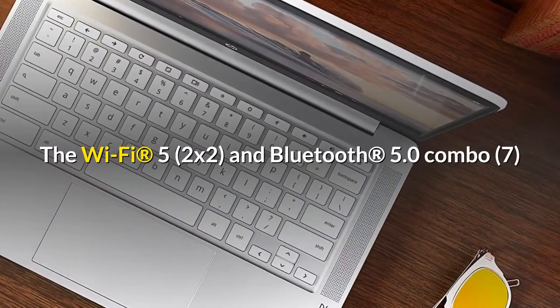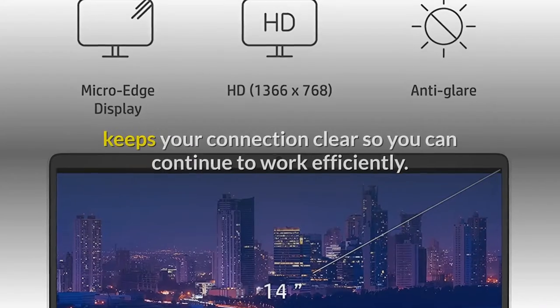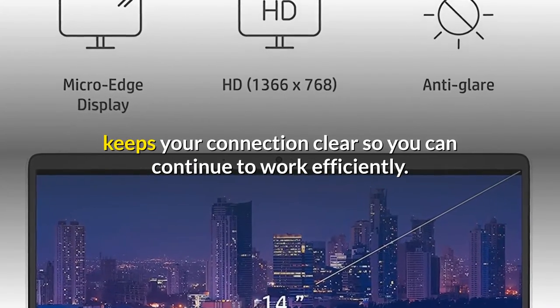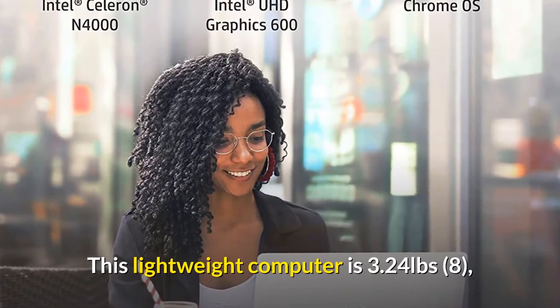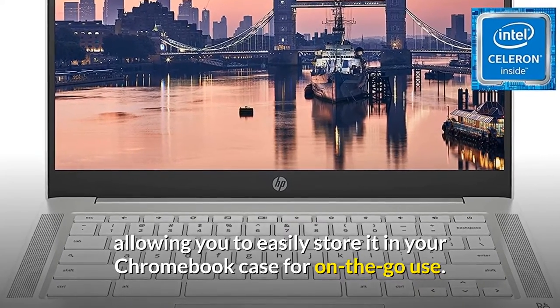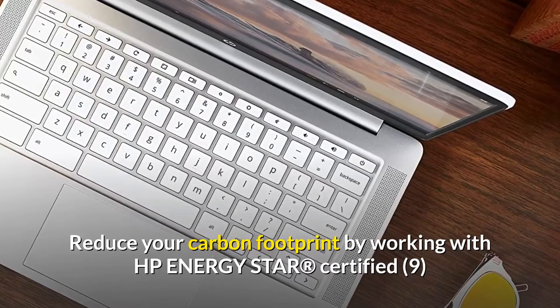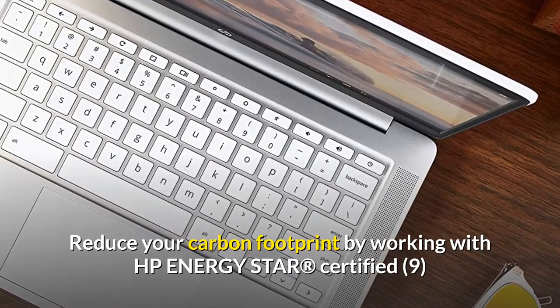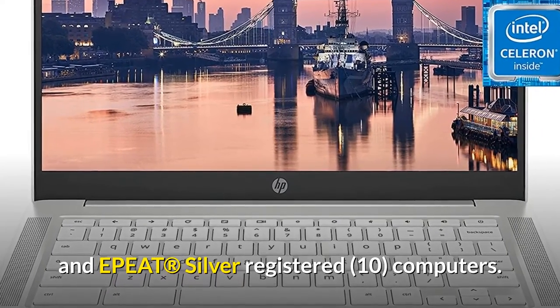The Wi-Fi 5 2x2 and Bluetooth 5.0 combo keeps your connection clear so you can continue to work efficiently. This lightweight computer is 3.24 pounds, allowing you to easily store it in your Chromebook case for on-the-go use. Reduce your carbon footprint by working with HP Energy Star certified and EPEAT Silver registered computers.